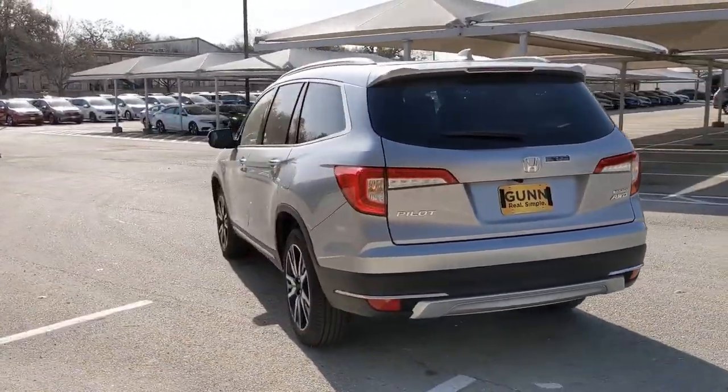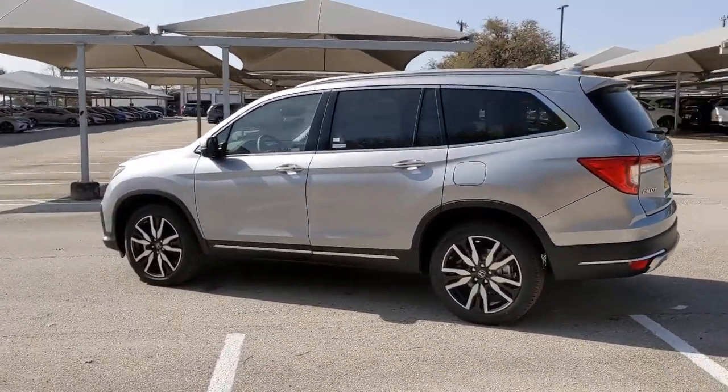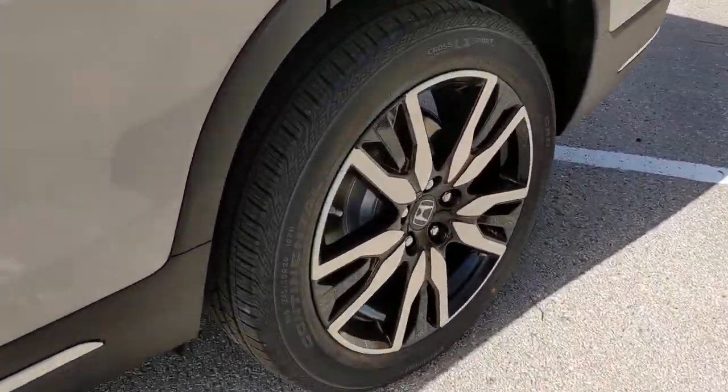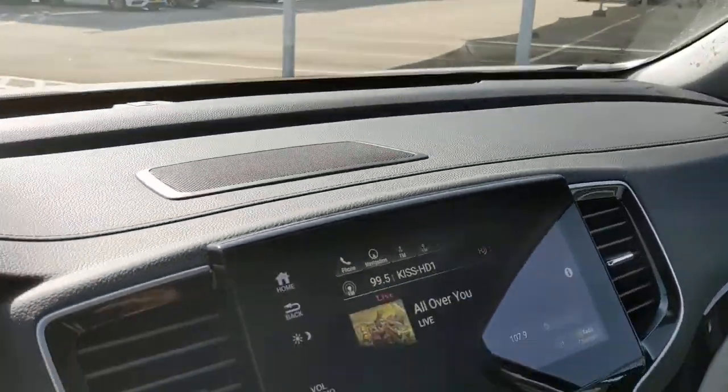These are just some of the great options this vehicle comes with: all-wheel drive, navigation system, keyless entry, sunroof/moonroof, power liftgate, lane keeping assist, adaptive cruise control, keyless start, heated rear seats, and power passenger seat.